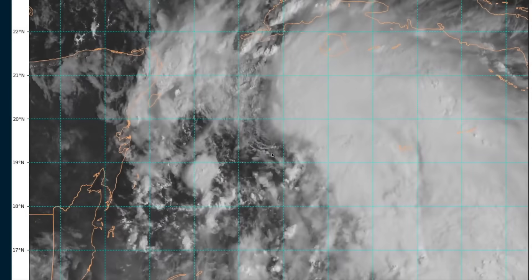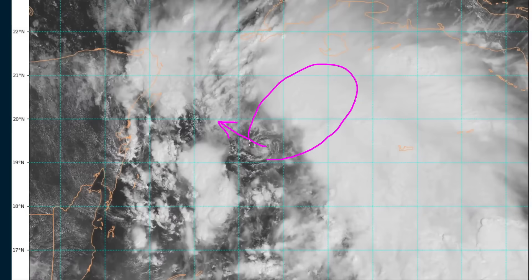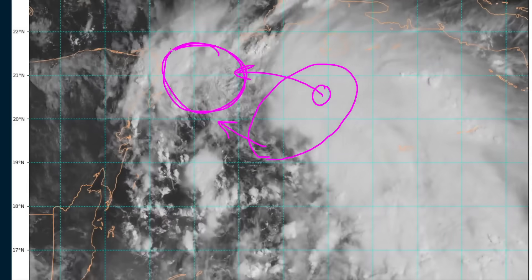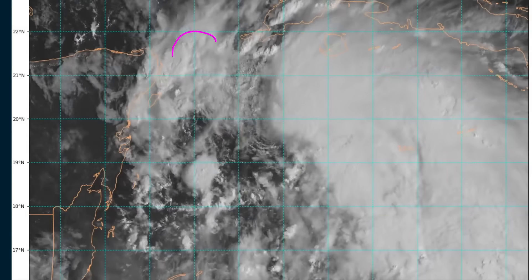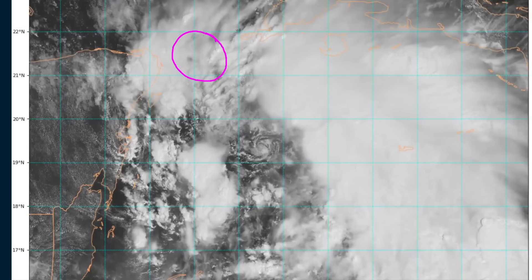With time I would expect either this to turn back toward the west-northwest, or we get an elongation out towards the northeast side and another meso rotates around — the two will likely become better organized closer to the Yucatan channel within the next 24 hours. For the moment, Helene is not going for the most aggressive organization trends that some of the models yesterday favored.